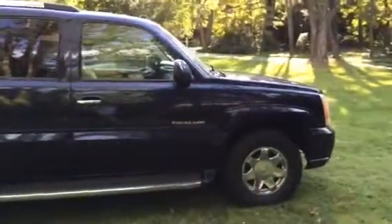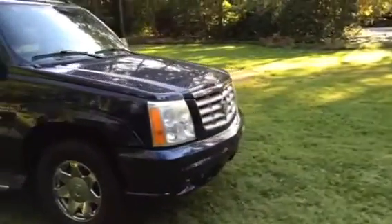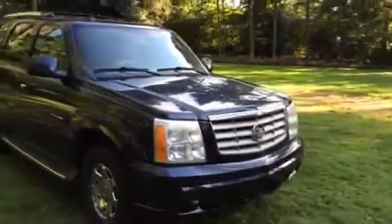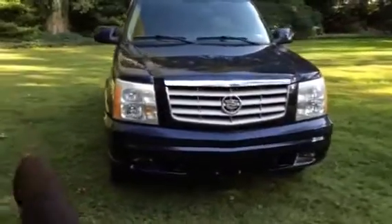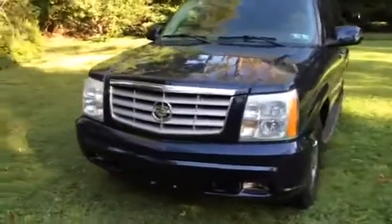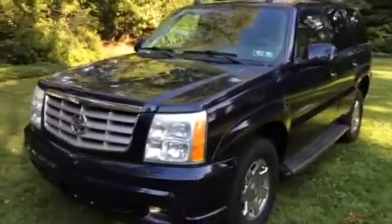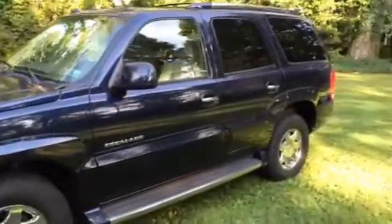It's a dark blue, has the chrome wheels, light tan leather interior, and is fully loaded. I'm going to post the window sticker so you can see it. Not much in the way of dings and damage. It was never painted, it was never hit.